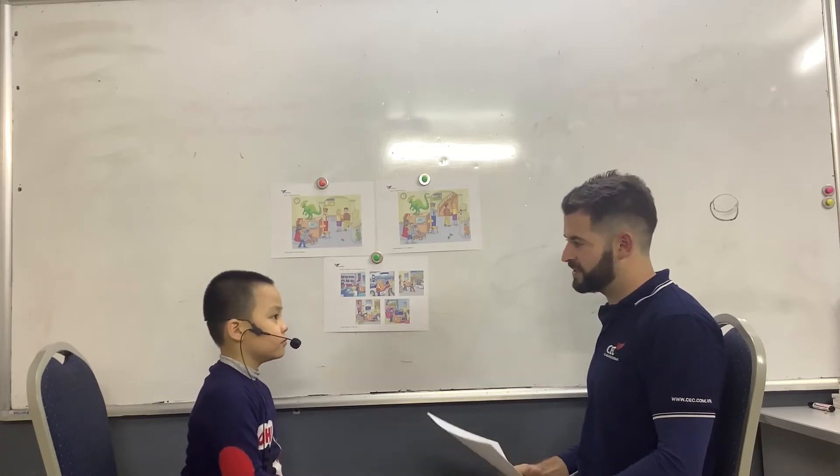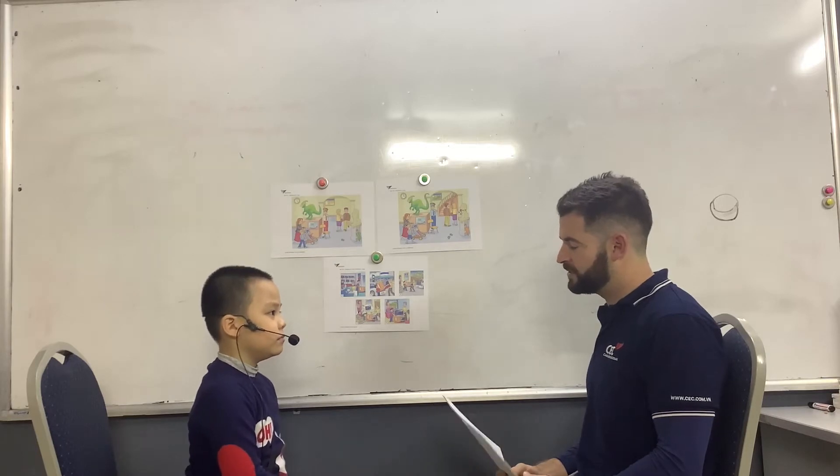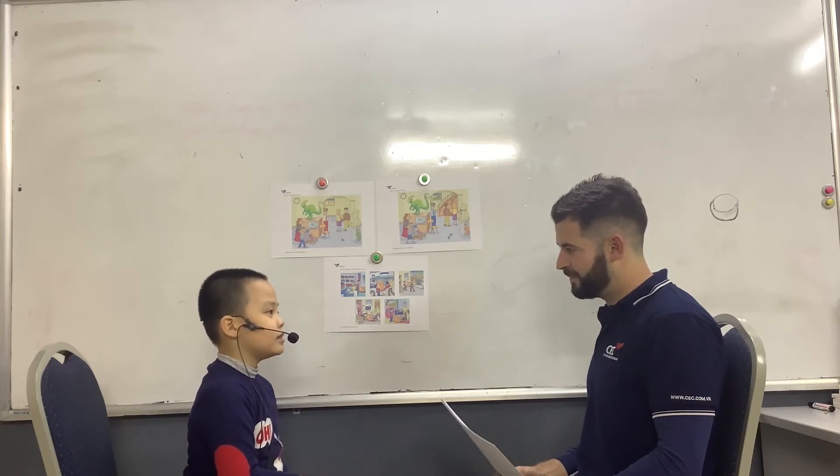Do you have any brothers or sisters? I have a big sister. Do you live with your mom and your dad? Yes, I do. Grandma and grandpa? Yes. Do you have any pets? No, I don't.